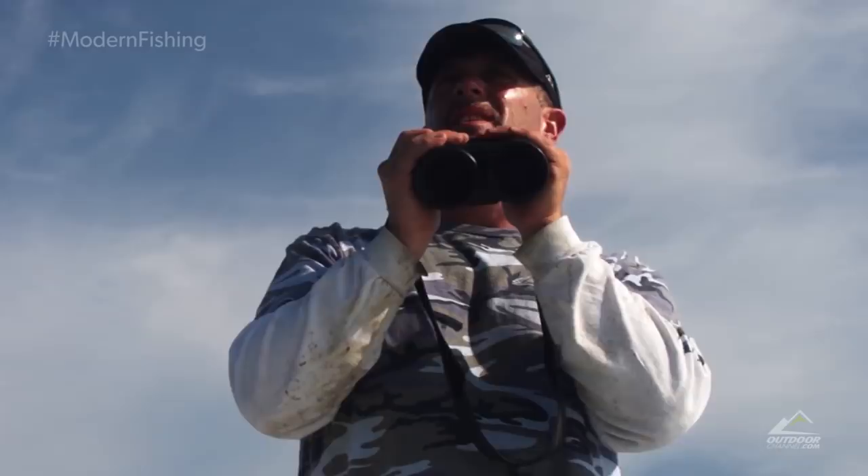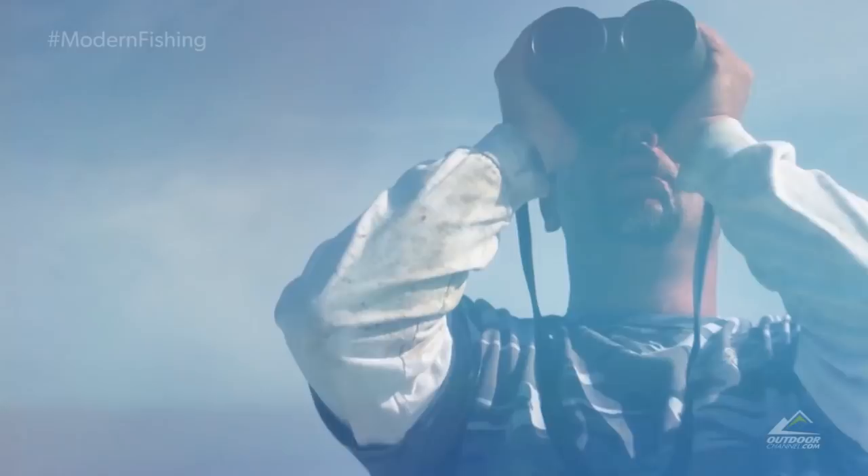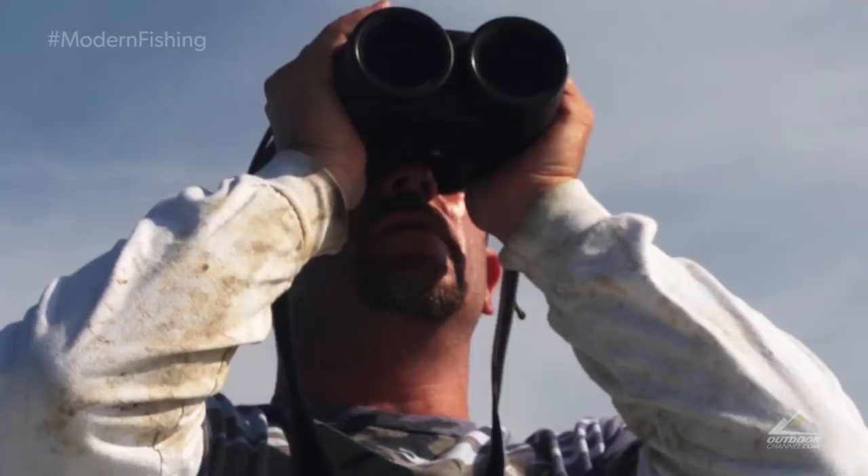Nothing. Pretty slow today with this flat water here. Unfortunately, this time of year during the migration, it's always transitional. So nothing to hang our hat on today — we're in the hunt mode.